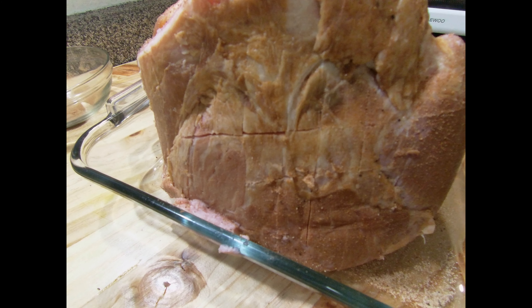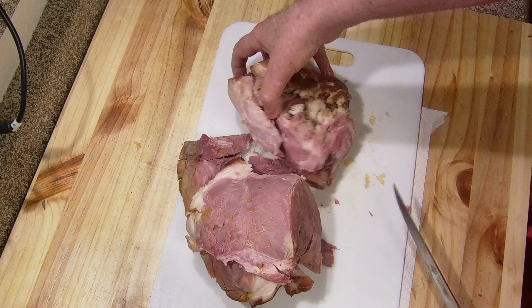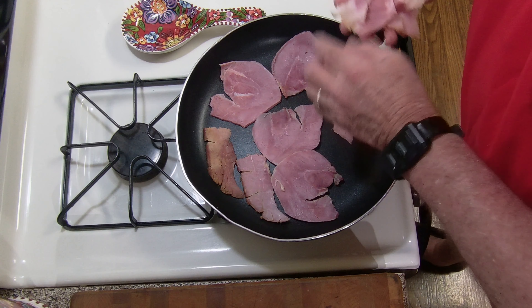We'll be cooking this up and then I'll be slicing it. I cook it ahead of time, then take it off the bone and put it in nice even slices. It goes into the pan. I don't want to kill it — I just get it heated up, put a little brown to it, and flip it around a little bit.